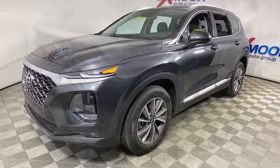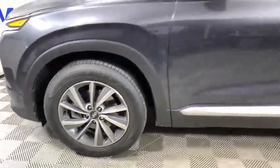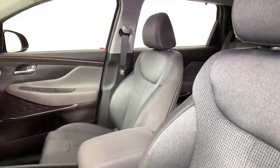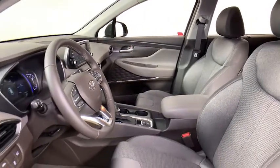Here are some of this vehicle's great options. Traction control, leather-wrapped steering wheel, dual airbags, alloy wheels, power steering, four-wheel disc brakes, trip computer, electronic stability control, heated front seats, fog lights.